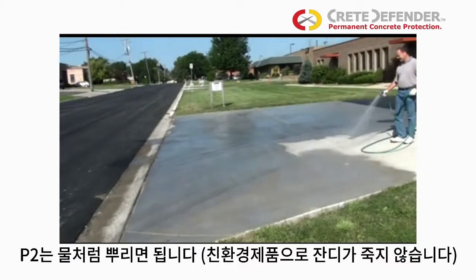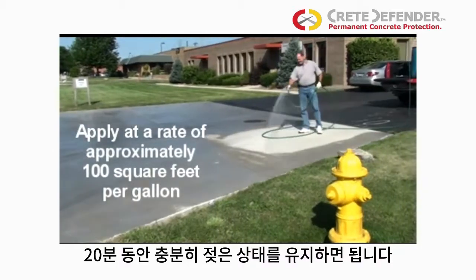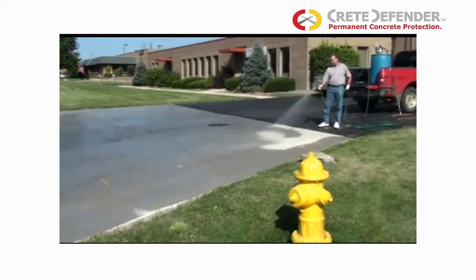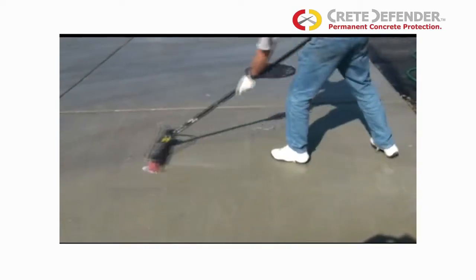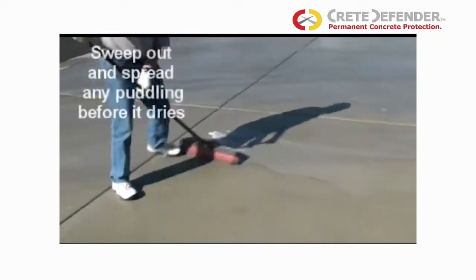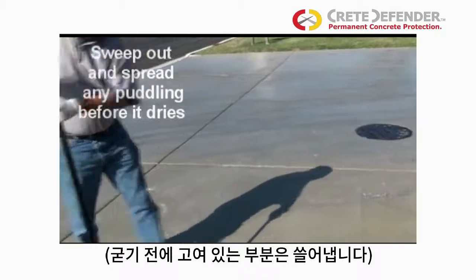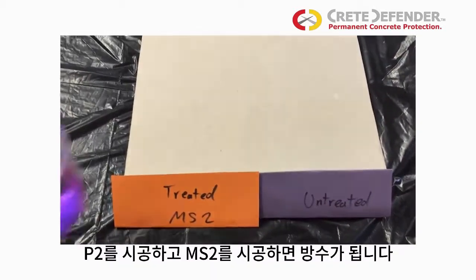P2 is easy to install — just spray and keep the concrete wet for 20 minutes. For water repellency, use our MS2 multi-surface sealer.